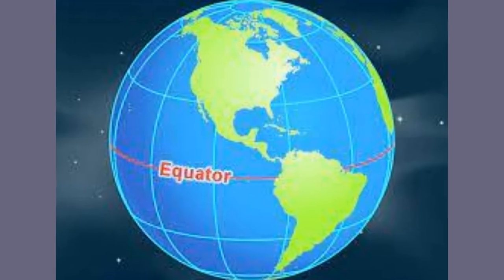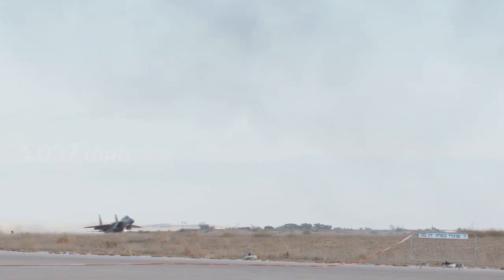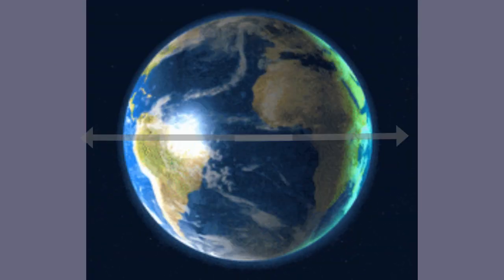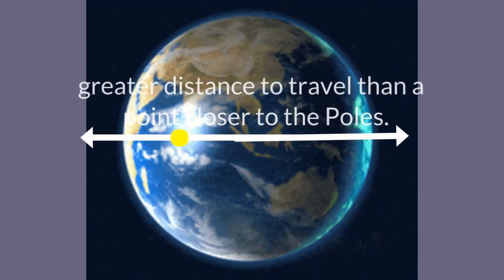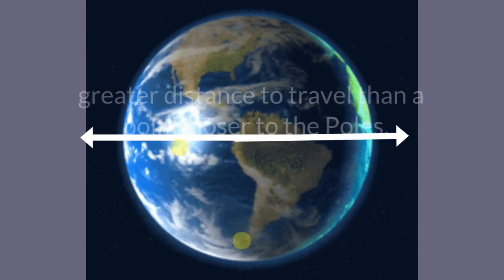The Earth's speed along the equator is at 1,037 miles per hour, close to a fighter jet speed at full cruise. The Earth spins fastest at the equator because that's where the Earth is widest along its axis, so any point along the equator has a greater distance to travel during each daily rotation than any point closer to the poles.